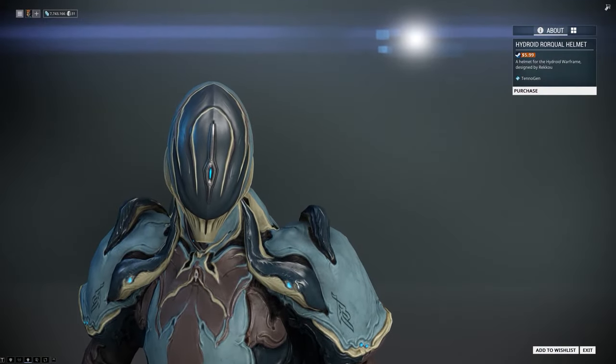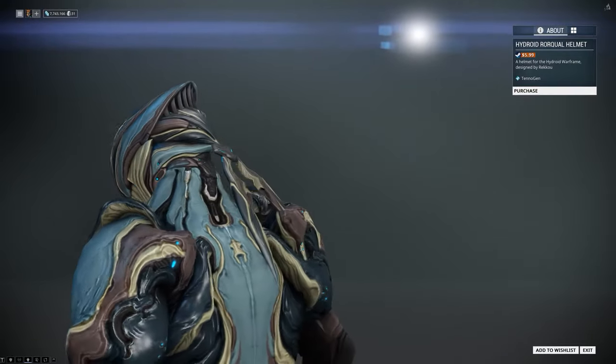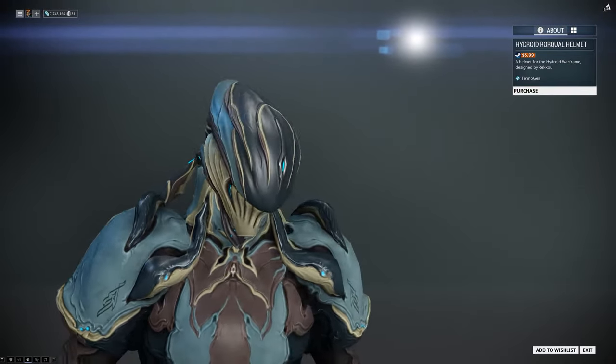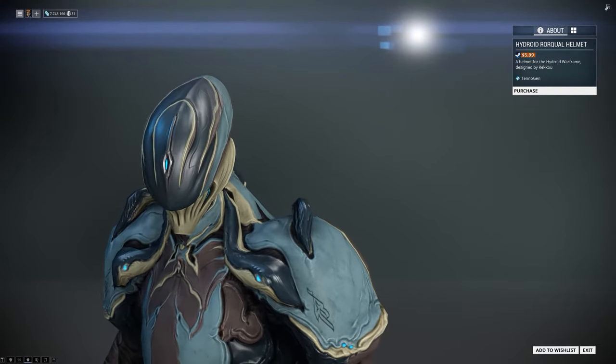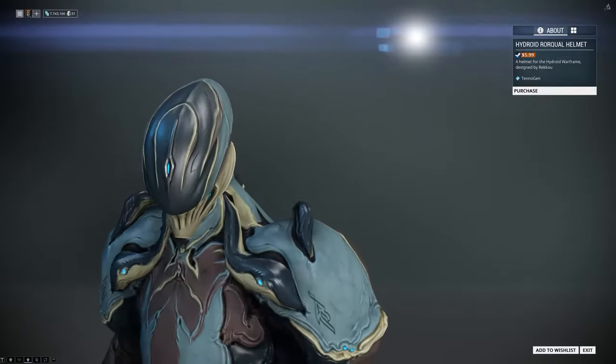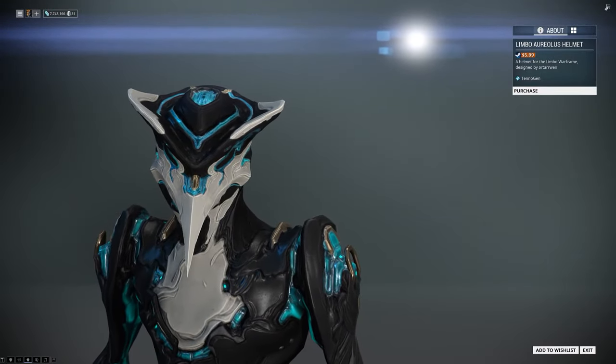Next we have the Hydroid Rockoil helmet by Raku. This helmet is designed with the feel of an underwater monster killer creature and a killer whale in mind with its design.